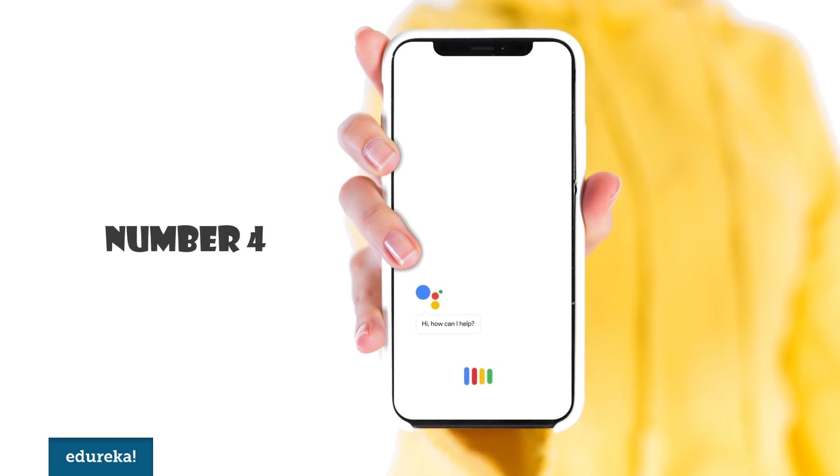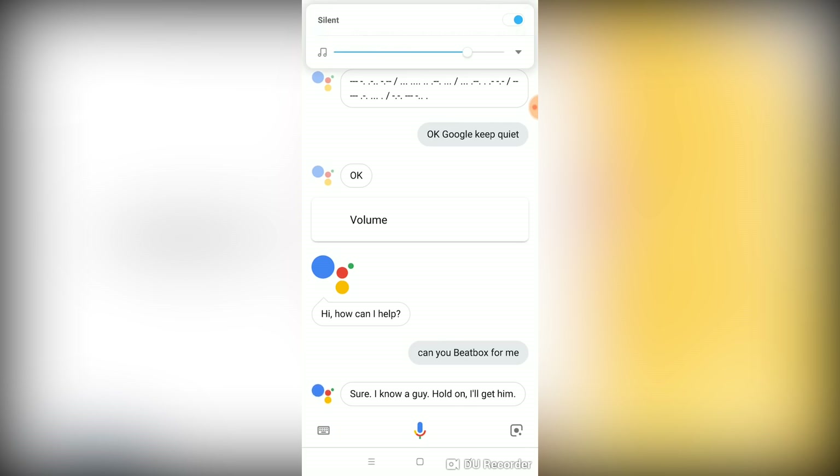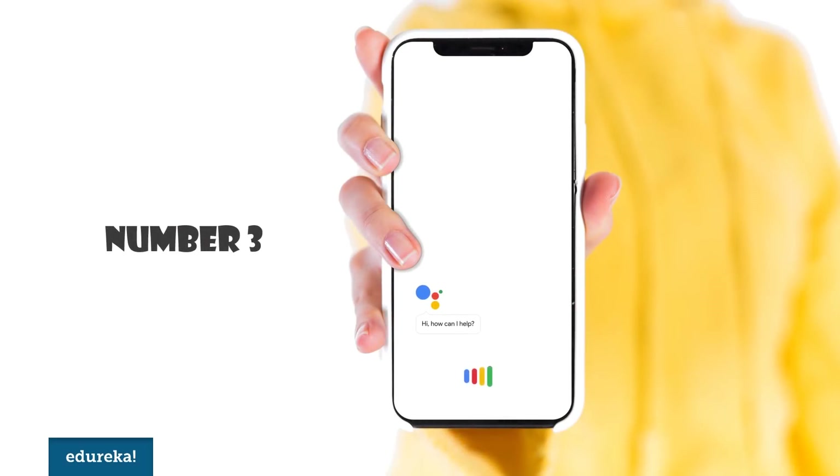Number 4. This is an interesting one. [Demo] 'Can you beatbox for me?' Number 3. Google can connect to your smart devices. If you own a smart bulb or an AC, you can configure Google Assistant to work with it.